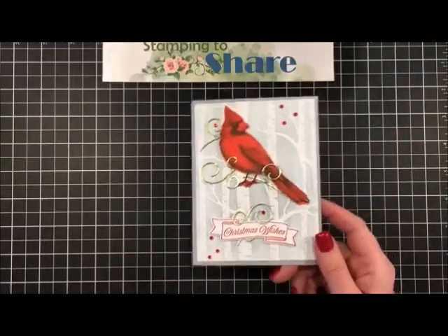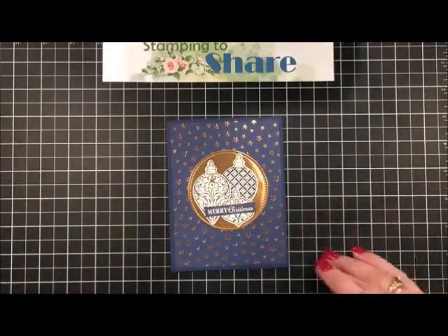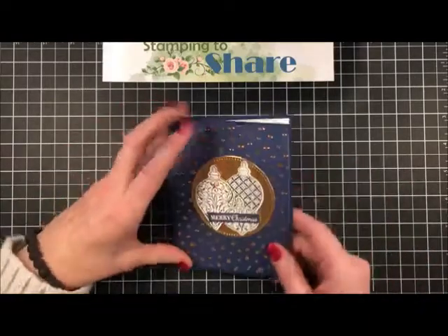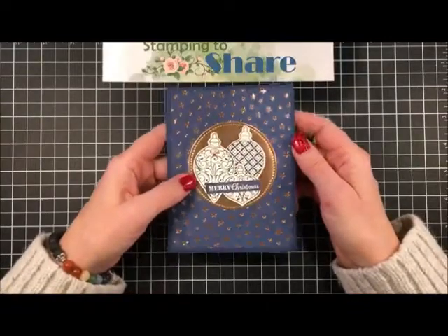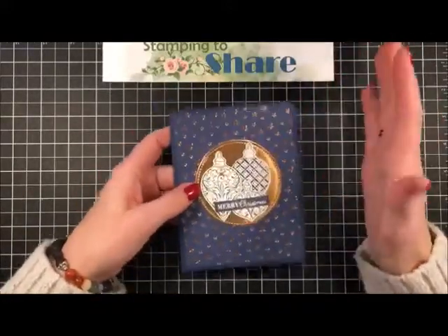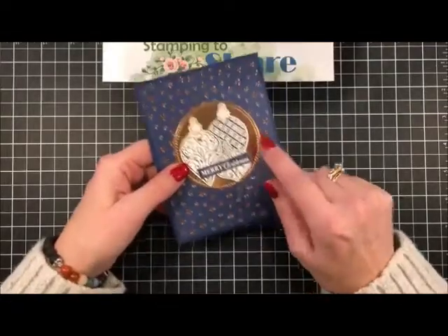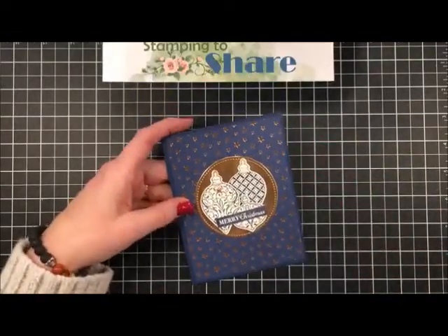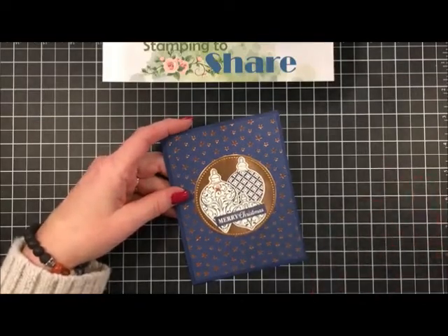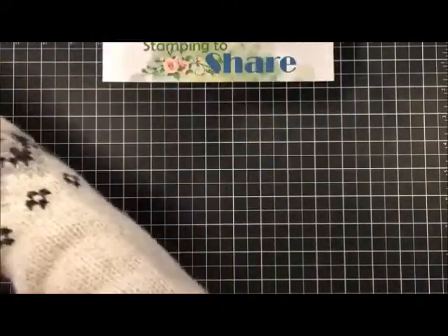The next card is from Janine Knipple, who is also a downline member and actually lives about a mile from my house. She used the Christmas Gleaming stamp set and the Christmas Gleaming paper. It had a coordinating pack of punches so you could punch out the bigger and smaller ornaments - super fast and super fun. There is also a coordinating punch pack in the new spring catalog that we're going to look at today, so I'm excited to share that.